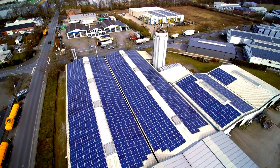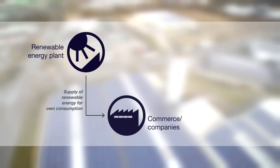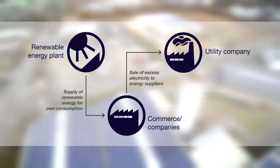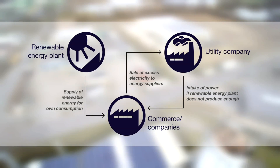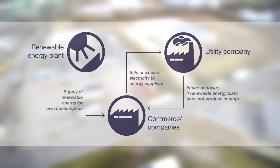These companies now generate their own power. The self-generated power from the solar modules is first being used within the company for its own consumption. Excess electricity is sold to the utility company, and the companies earn an attractive profit from the capital invested. When the self-generated power is not enough, additional power is purchased from the utility company.